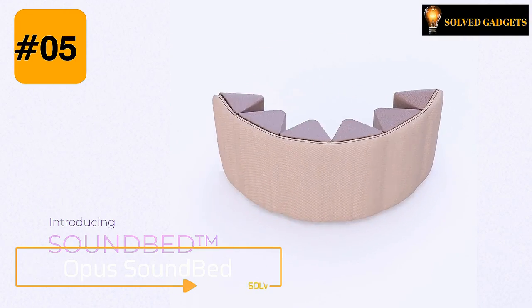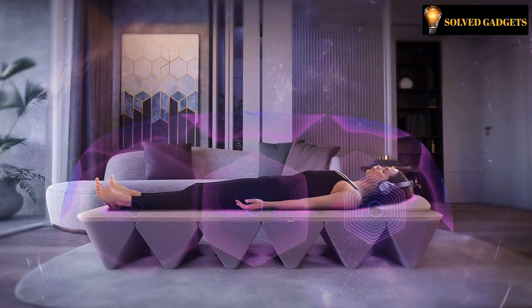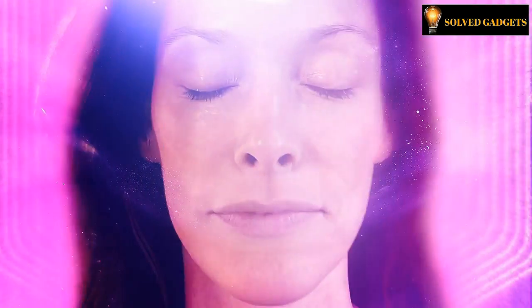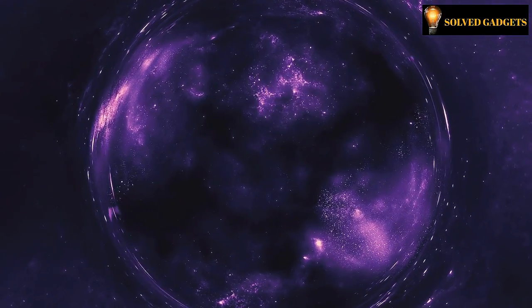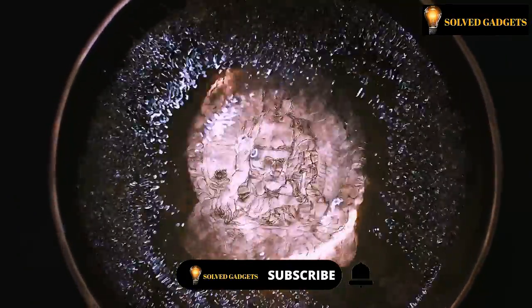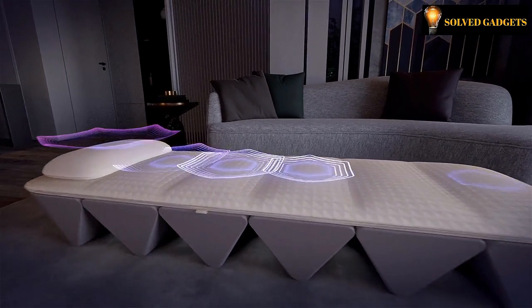Opus Soundbed. Opus is like a home gym for your heart. Soundbed uses vibro-acoustic technology to deliver low-frequency vibrations throughout your body that quickly releases you out of stress response and into a place of deep relaxation and receptivity. The Opus platform will include journeys, live experiences, guides, and community to support you on your path to greater emotional fitness. Opus is designed to be a stylish complement to any living room for the purpose of eliminating barriers to daily at-home use.